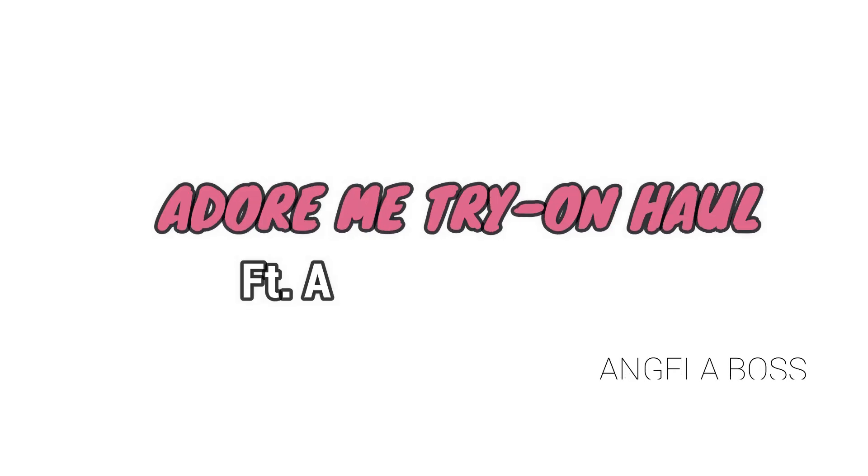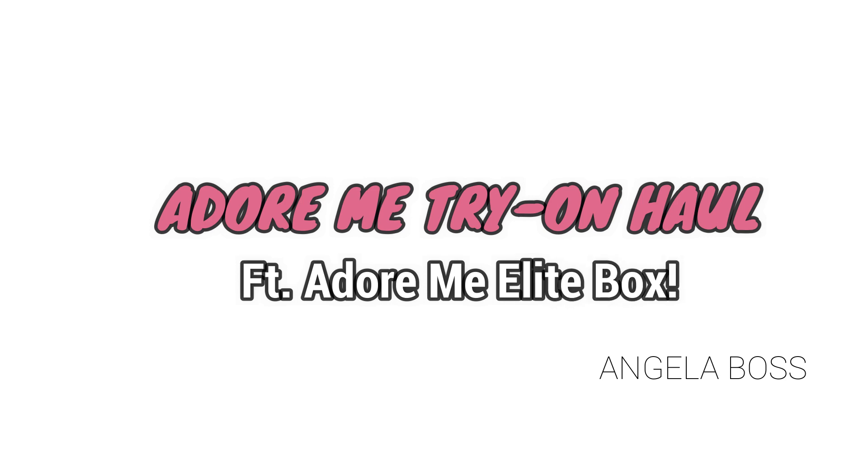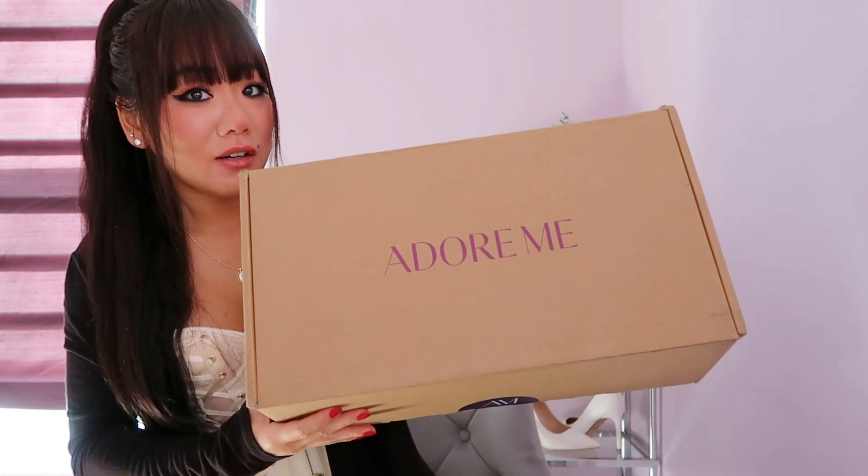I am beyond excited today because we have an Adore Me haul. Just look at her — she's so beautiful. If you guys have been following me for a while, you will know in a few moments why this video is so exciting. If you are new here, welcome. I am so happy to have you here. I have done Adore Me videos in the past and I absolutely love Adore Me pieces.